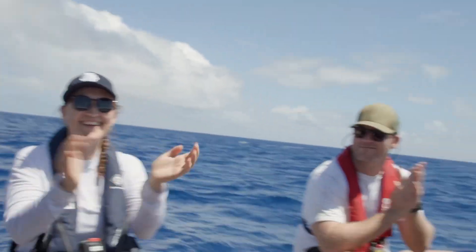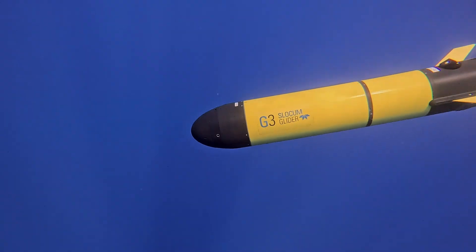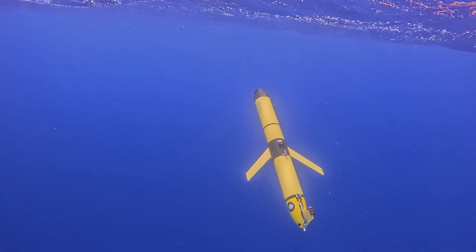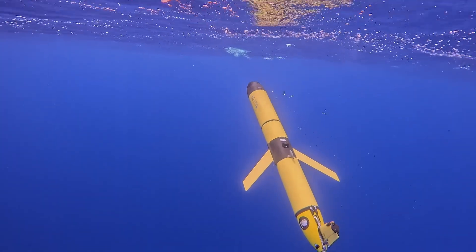Be free. Go and sample the ocean and get lots and lots of data. It's continuously sampling water column properties — it measures temperature, salinity, oxygen, chlorophyll, and light.